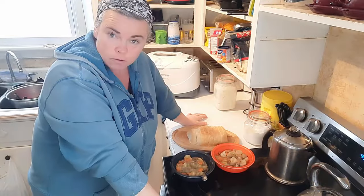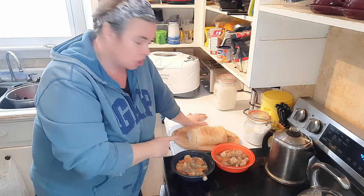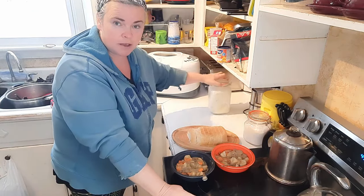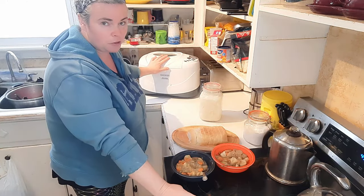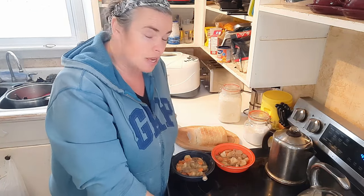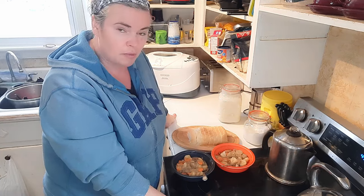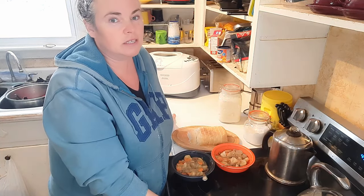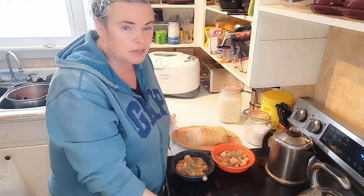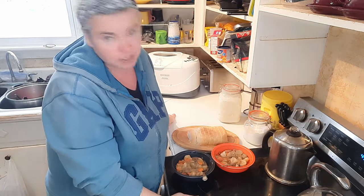Lunch today is leftovers. We have leftover stew from the weekend and we're also finishing off the last of this sourdough loaf. But no fears — I have taken my sourdough and got another loaf going in the bread maker. We find we make bread probably every two days. I know it's terrible that I do it in the bread maker, but it is so much easier and it still tastes amazing.